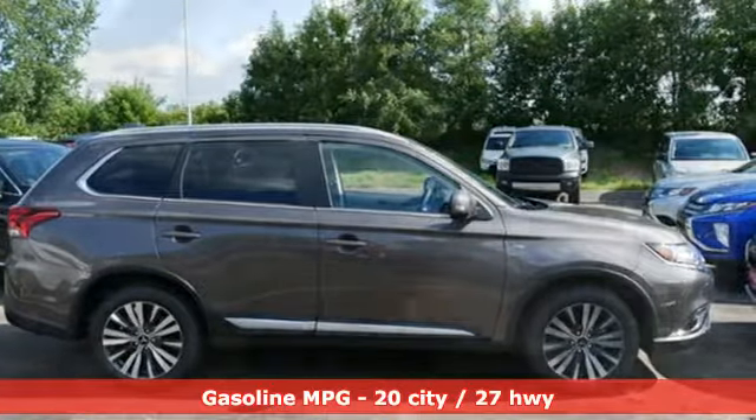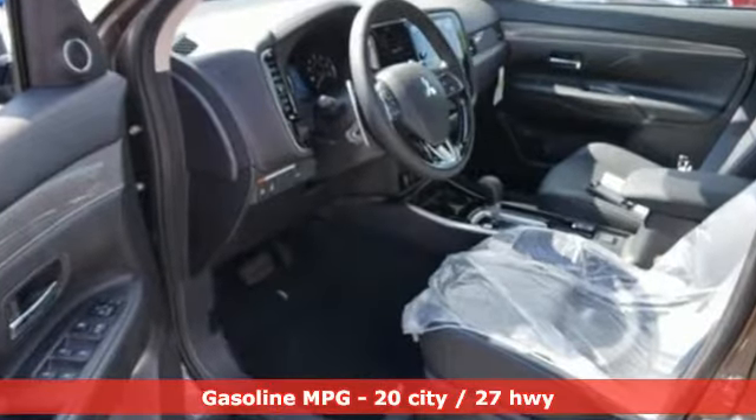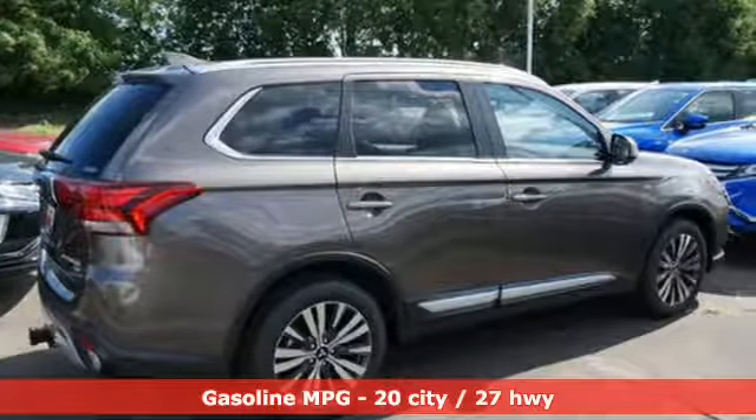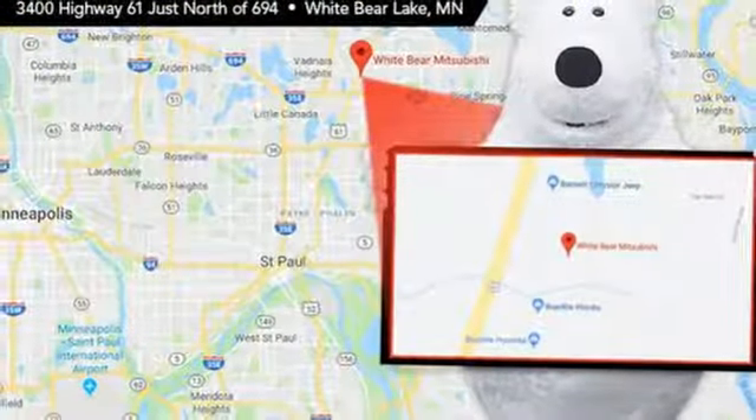Streaming audio, doors and push button start proximity key, dual zone climate control, auto dimming rear view mirror, wireless phone connectivity, heated steering wheel.